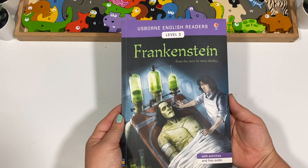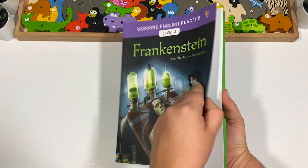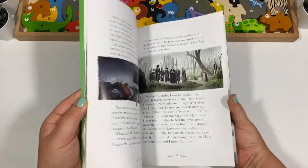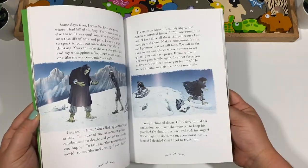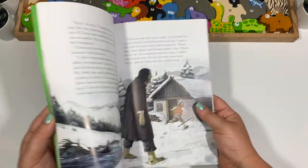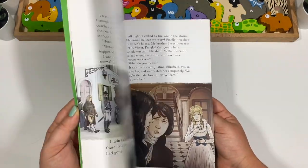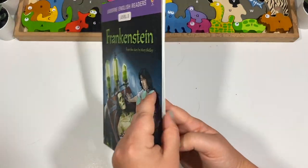Another Usborne reader — this is Level 3 Frankenstein, with activities and free audio, which sounds fun. This would be great for my son or me to read. I haven't decided exactly how I'm going to structure the Frankenstein unit yet since there are fewer resources than some other units, but this one will be really fun.